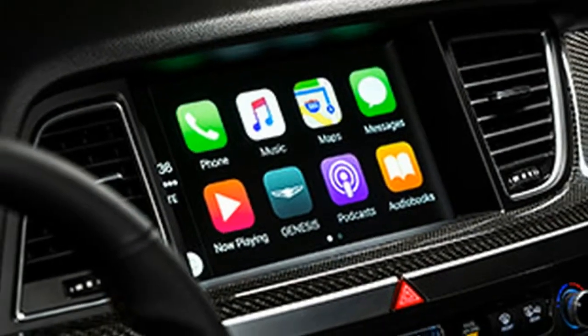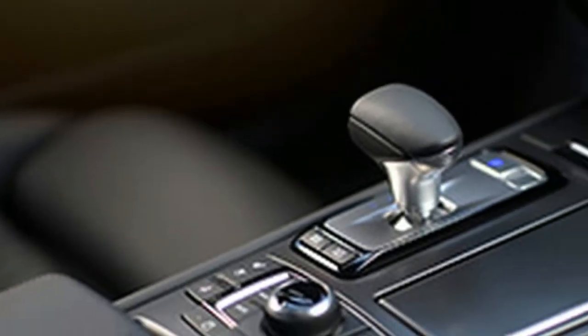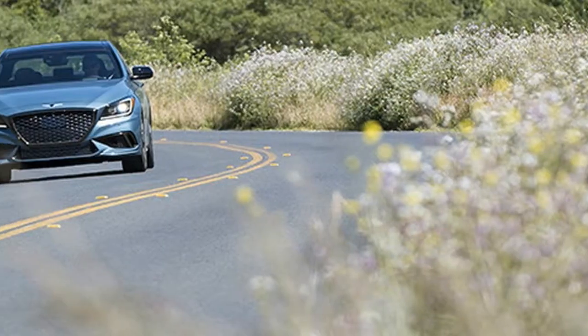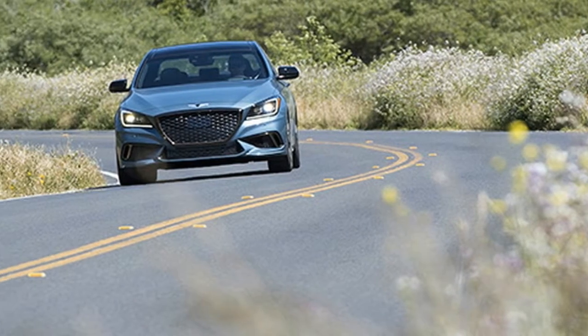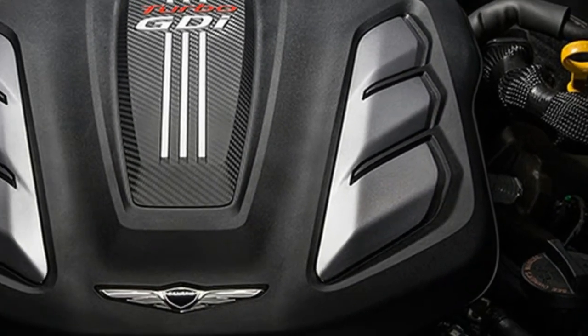You know, the pedestal that creates satisfaction for owners and breeds desire in everyone else? It takes creating an actual luxury brand to really do that, and it's with the 2018 Genesis G80 Sport that we can see the ongoing evolution of just that.